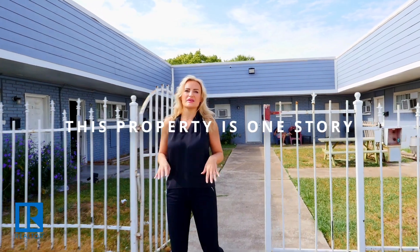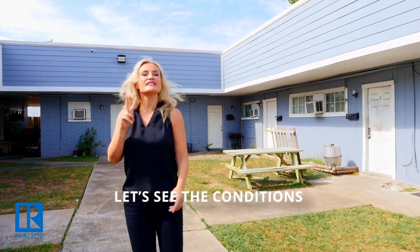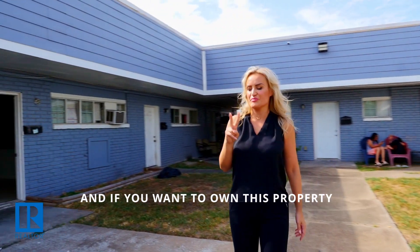This property is one story — eight units are one bedroom and one unit is two bedroom. Let's see the conditions and if you want to own this property.